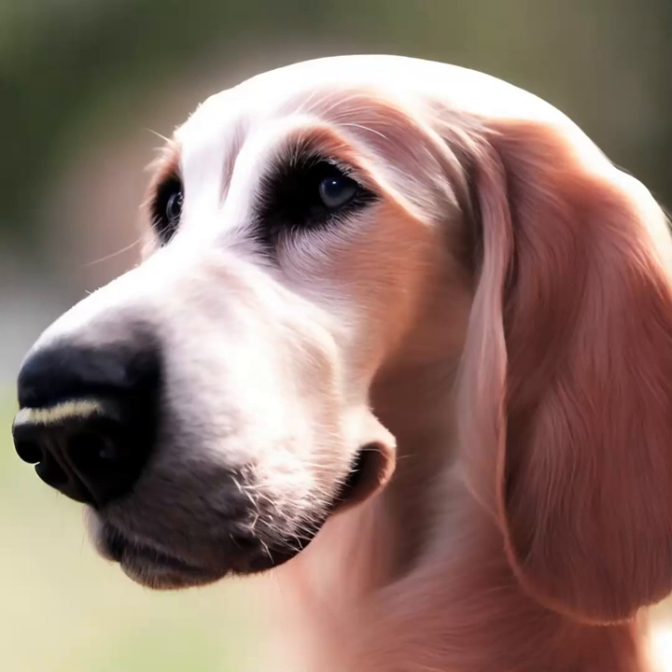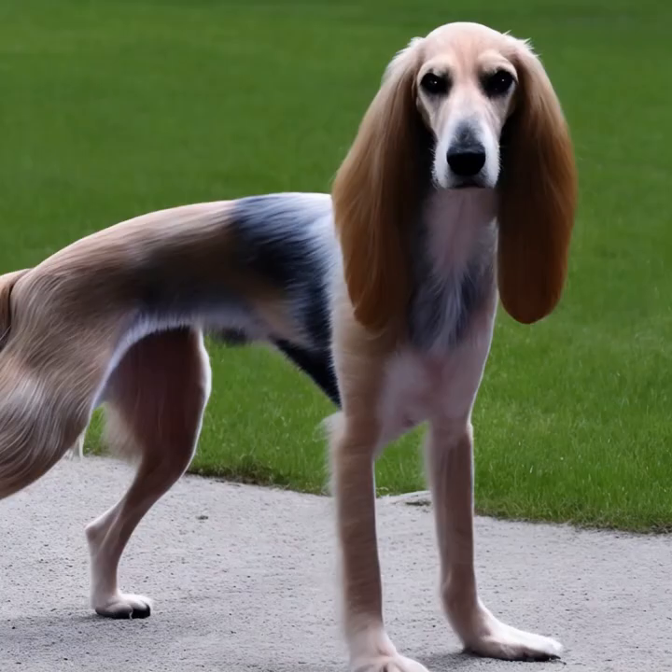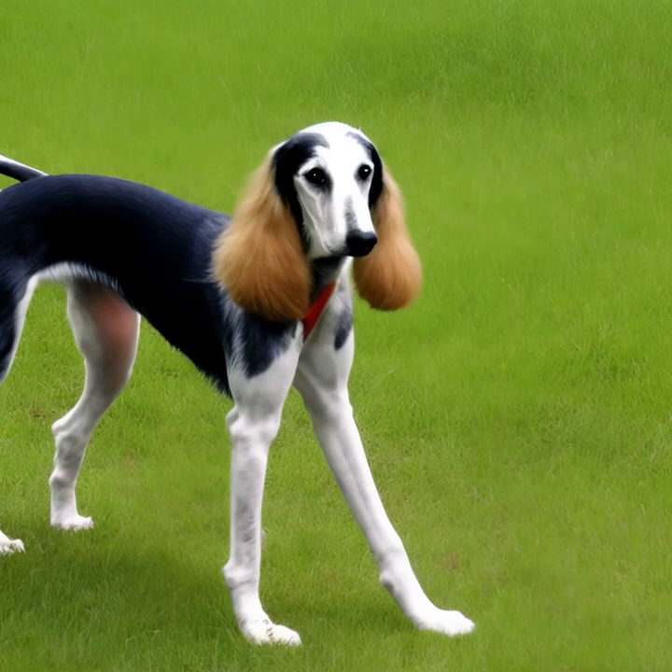The Seleucus is an ancient and elegant breed of dog that originated in the Middle East. They are often referred to as the Royal Dog of Egypt due to their historical association with Egyptian pharaohs and nobility. Here are some key characteristics and information about the Seleucus dog breed.